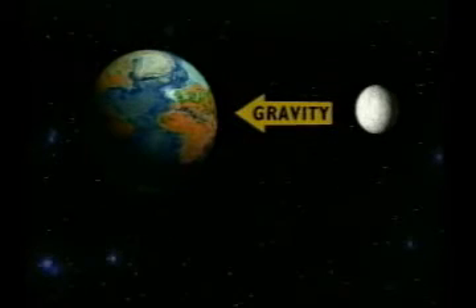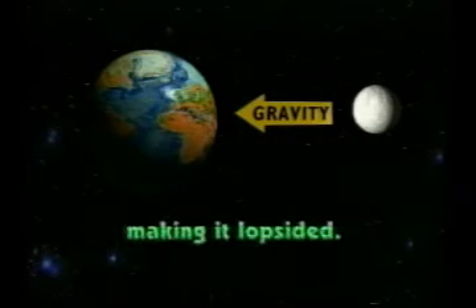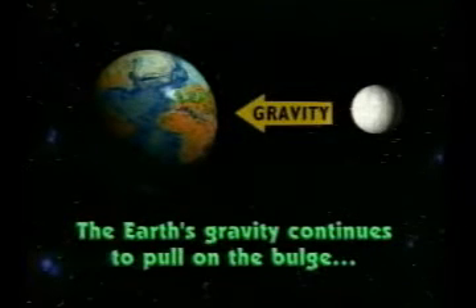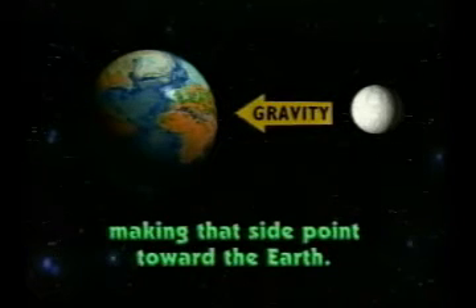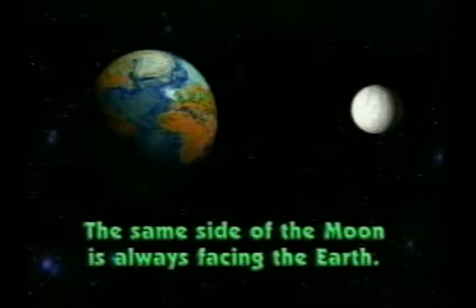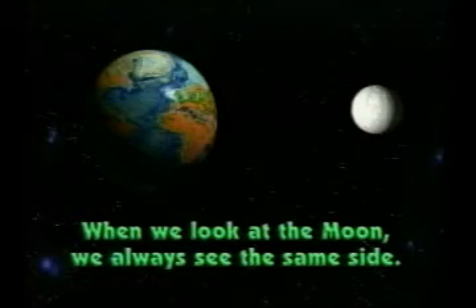This is because of the force of the earth's gravity. Long ago, the gravity of the earth distorted the moon, making it lopsided. The earth's gravity continues to pull on the bulge, making that side always point toward the earth. And so the same side of the moon is always facing the earth — when we look at the moon we're always seeing the same side.